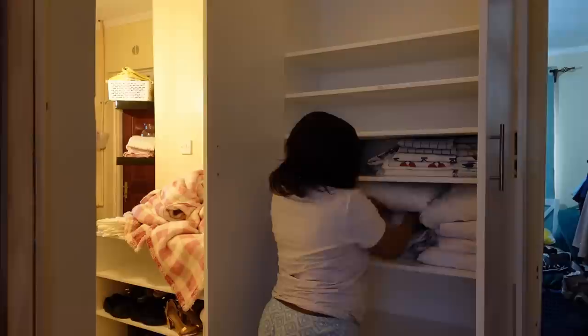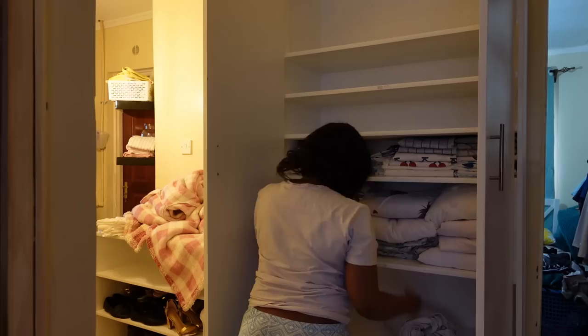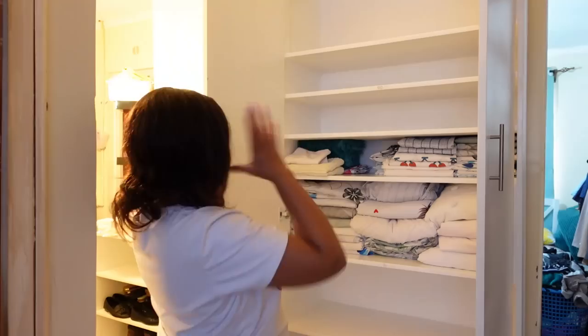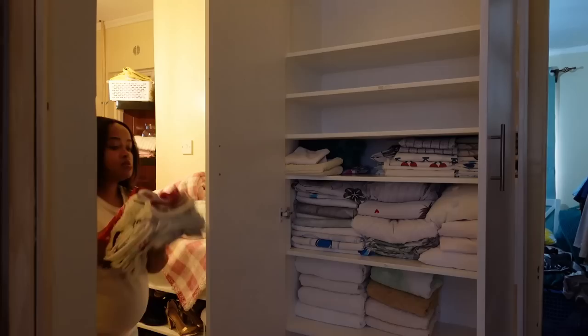I'm really glad I got this linen closet. It looks small but I managed to declutter two bedrooms — both guest bedrooms whose cupboards were full of stuff. I freed up the bedroom that's going to be the nursery. I also had all my bathroom mats in the guest bedrooms. I just had a lot of stuff all over the house, but now everything is in one place. I'm really glad I got the time to organize all of this.